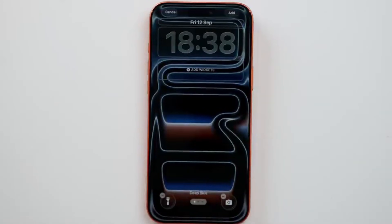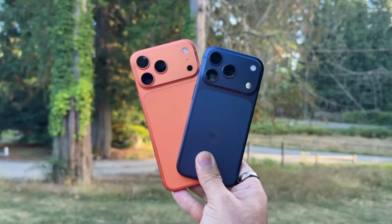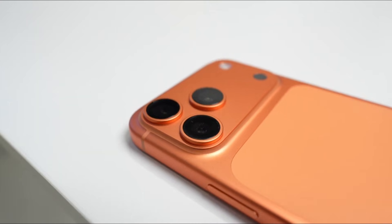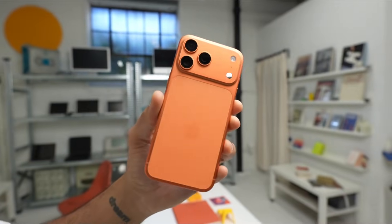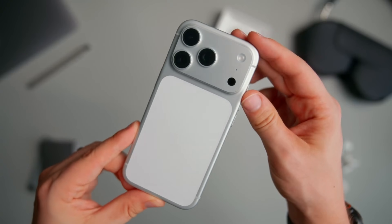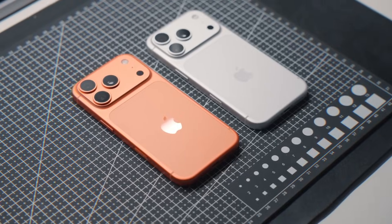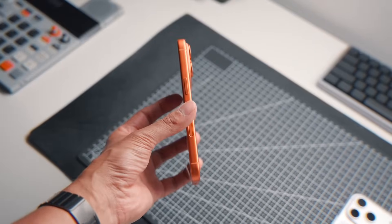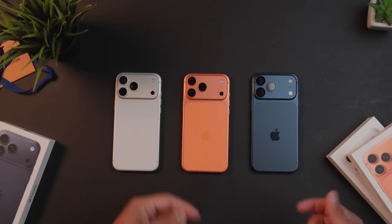First up, let's talk colors, because Apple seems to be taking a bold step here. Leaks suggest three fresh shades: a deep, almost luxurious burgundy, a muted coffee tone that's surprisingly versatile, and a delicate lavender that's lighter than any purple Apple has tried before. Apple is clearly experimenting, moving away from the safe black and white that we've grown used to. Some of you will love it, others will complain. Either way, it's a conversation starter — and isn't that exactly what Apple wants? Personally, I'm obsessed with the burgundy; it looks premium without being over the top.